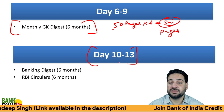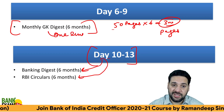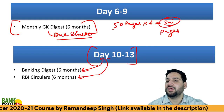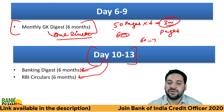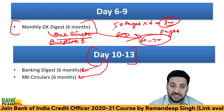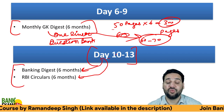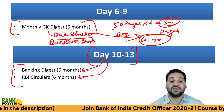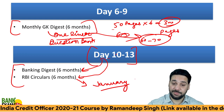Days 10, 11, 12, and 13 are for RBI circulars and Banking Digest — very, very important. We also provide one-liners for the GK Digest. Recently in the Vijaya Bank Credit Officer exam and in RRBs, the majority of professional knowledge questions were asked from RBI circulars. If you have extra time, you can start from the month of January — that will be great.